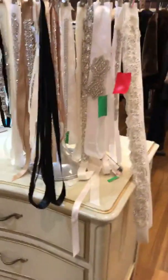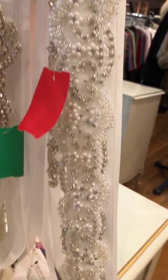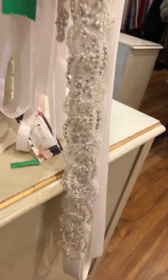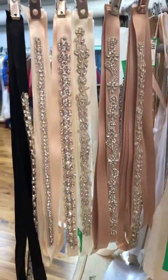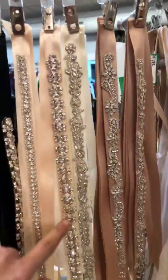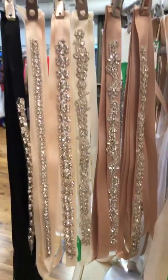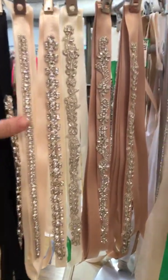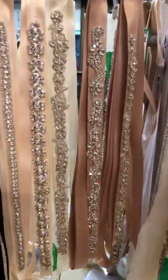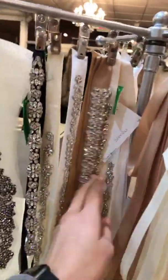Look at these stunning belts that we have right now. This one just came in and it has the pearls and the stones, which is what a lot of people look for. We have all of these other belts all the way across through here. The stoning we can get on different satin colors, so we have different satin colors that we can actually order for you. For instance, this one right here is on black, but we also have it in stock on other colors too.